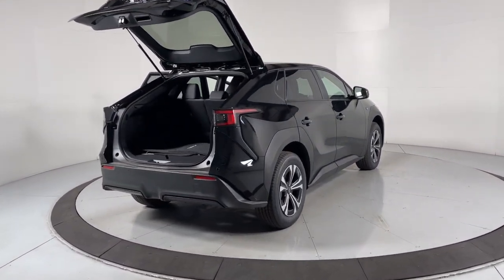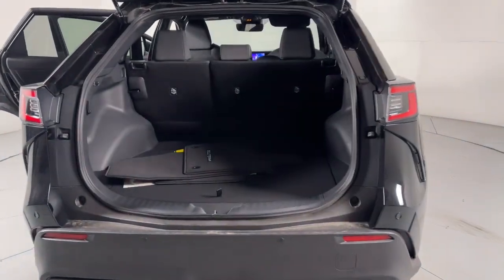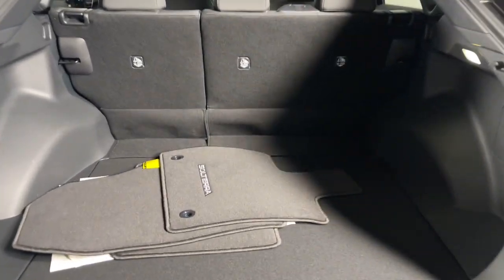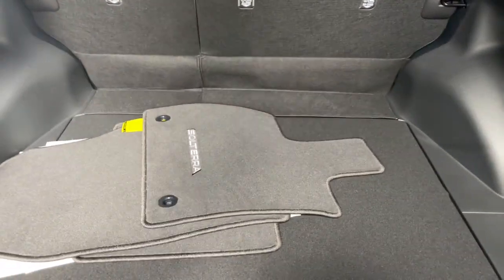Keyless entry, satellite radio, heated mirrors, dual zone AC, alarm, aluminum wheels, electronic stability control, steering wheel audio controls, heated front seat.